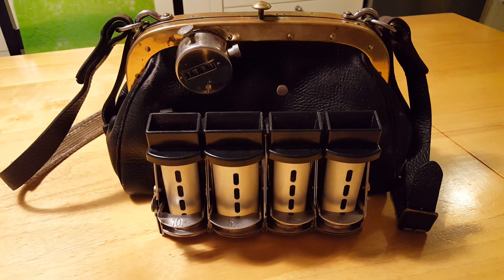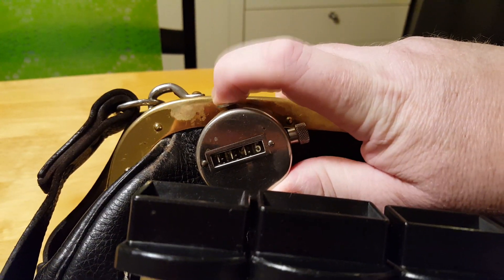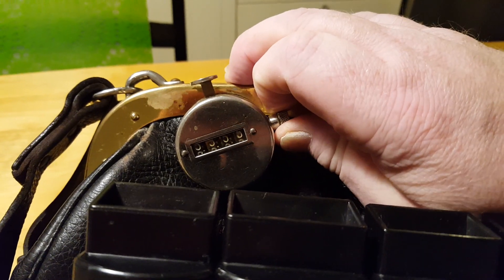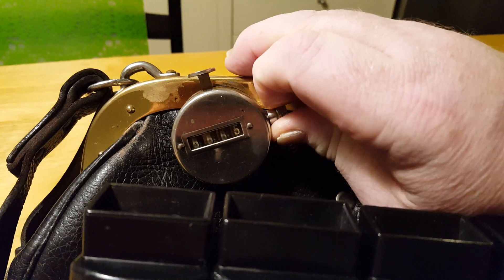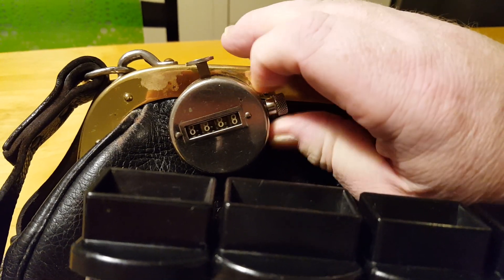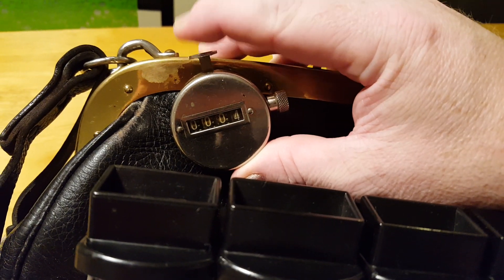You can see the counter working perfectly. I can adjust it back to zero. Almost — let's go one more round. One, eight, nine, just a nine. There we go. So, working perfectly.